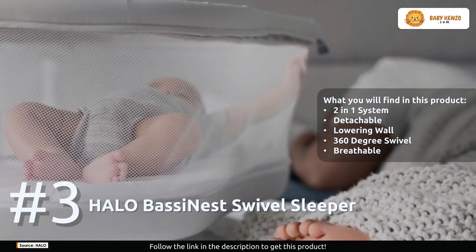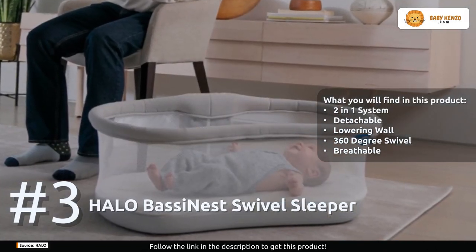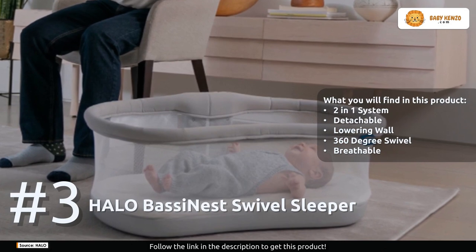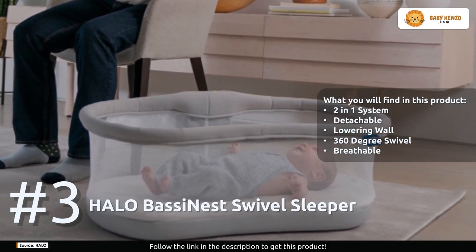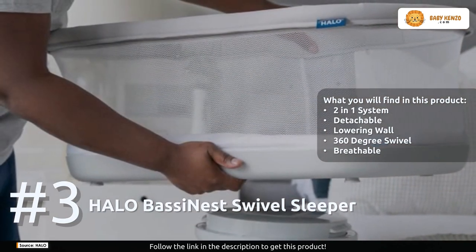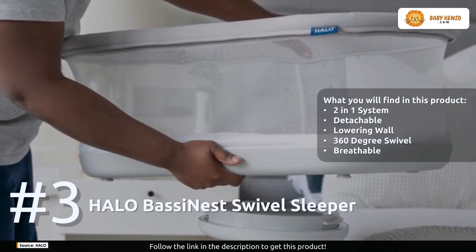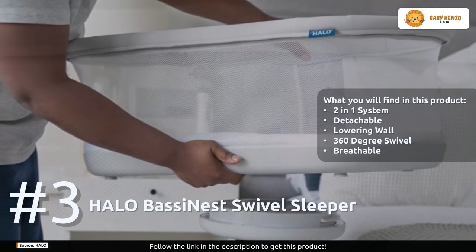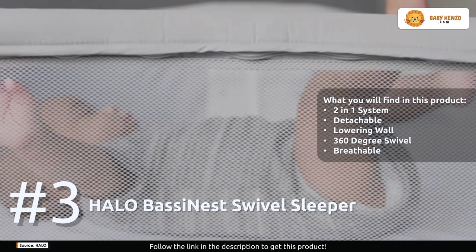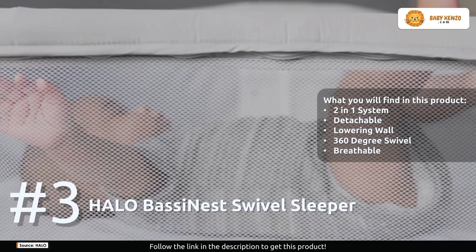The Halo Bassi Nest is built for both safety and comfort. Its breathable mesh walls ensure excellent airflow, keeping your baby snug while allowing you to see them at all times. You can adjust its height to match beds up to 30 inches high, and it's compatible with most bed frames at least 4.5 inches high. Walls zip off for machine washing, and it comes complete with a fitted sheet and mattress pad.